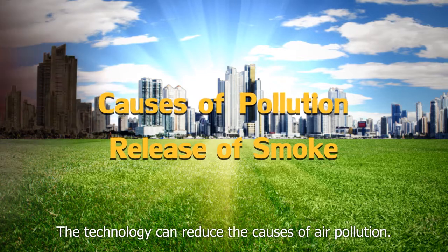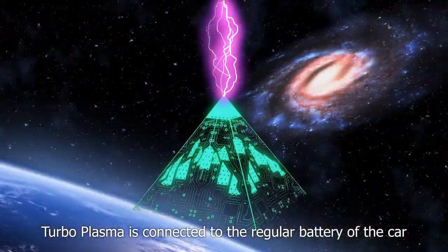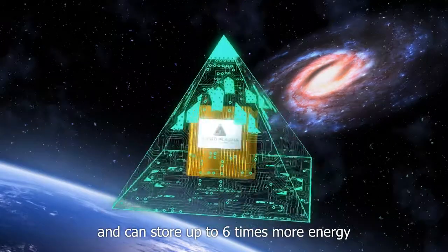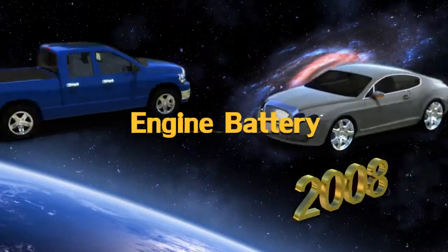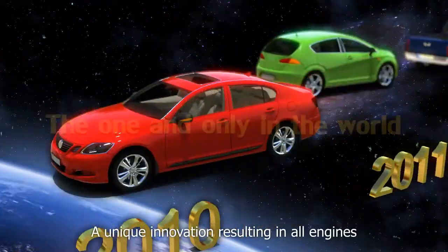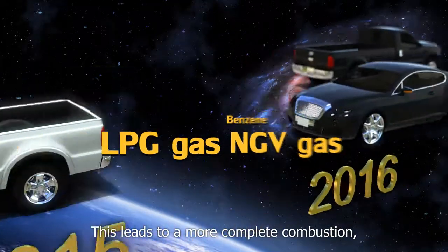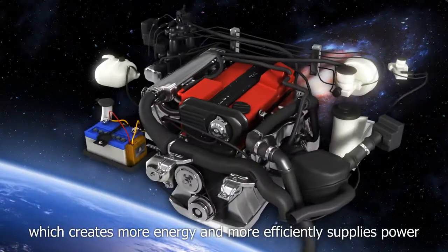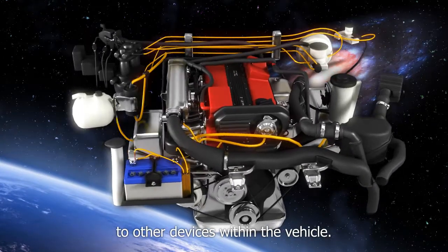The technology can reduce the causes of air pollution. Turboplasma is connected to the regular battery of the car and can store up to six times more energy than conventional batteries. A unique innovation resulting in all engines having enriched combustion, leading to more complete combustion which creates more energy and more efficiently supplies power to other devices within the vehicle.